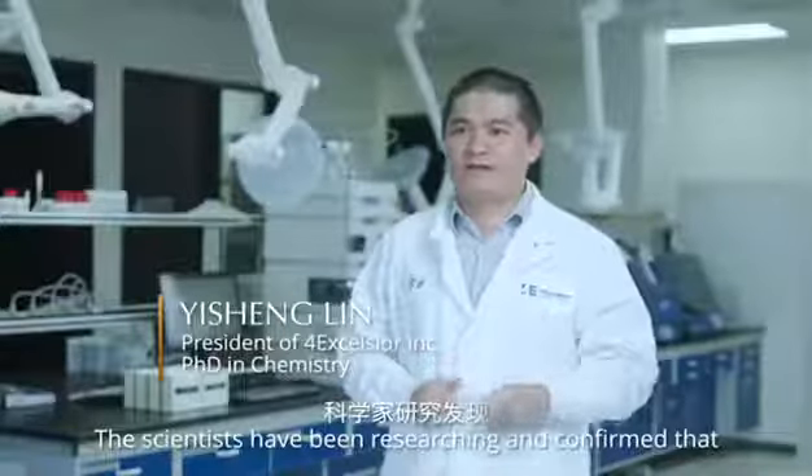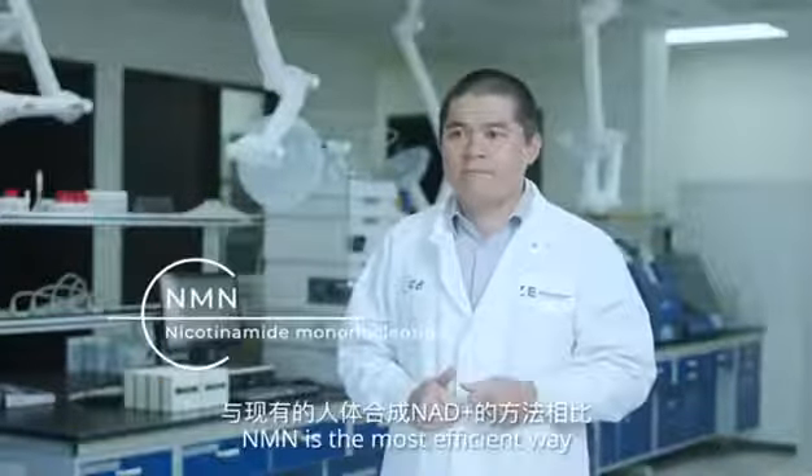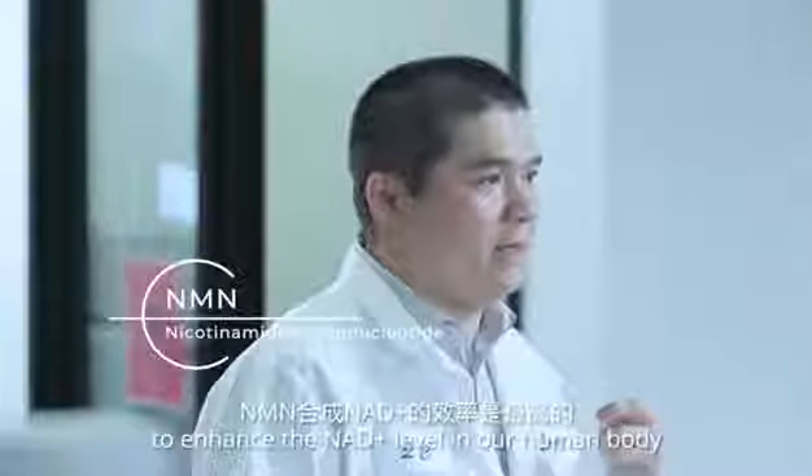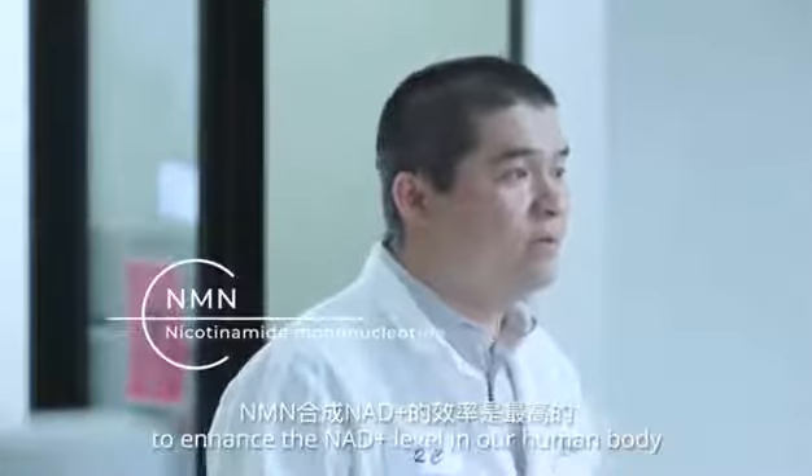Scientists have researched and confirmed that NMN is the most efficient way to enhance our NAD+ levels in the human body.